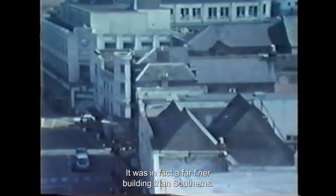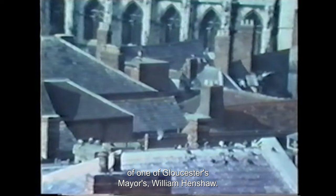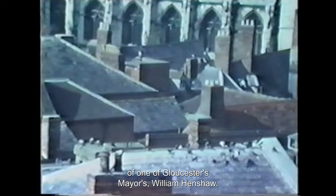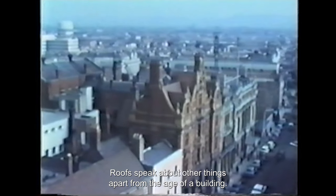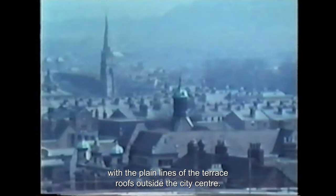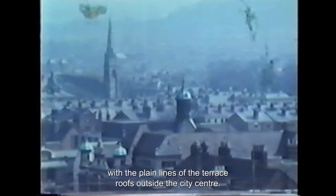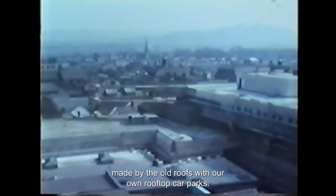It was in fact a far finer building than Southerns, built in the 16th century as the home of one of Gloucester's mayors, William Henshaw. Roofs speak about other things apart from the age of a building. Compare the fussy elaborate roofs of Lloyds Bank and the Guildhall with the plain lines of the terrace roofs outside the city centre — all buildings of Victorian date — or contrast the variety of line and shape made by the old roofs with our own rooftop car parks.